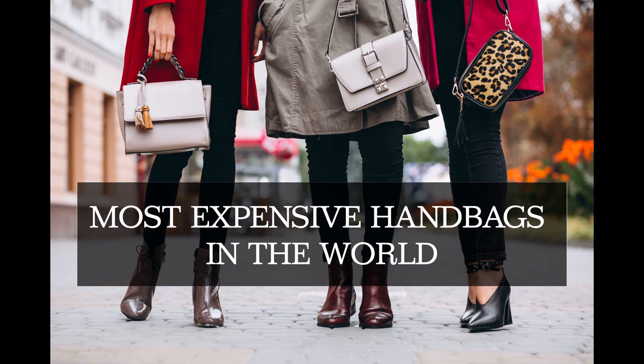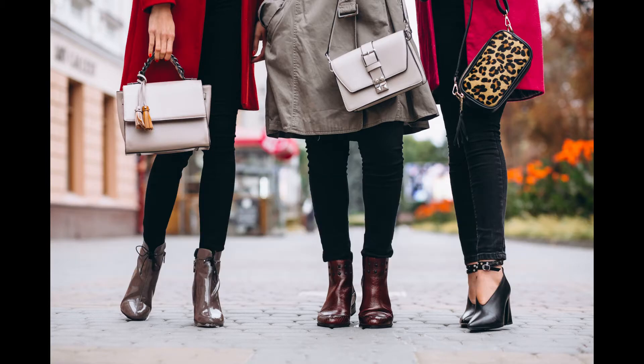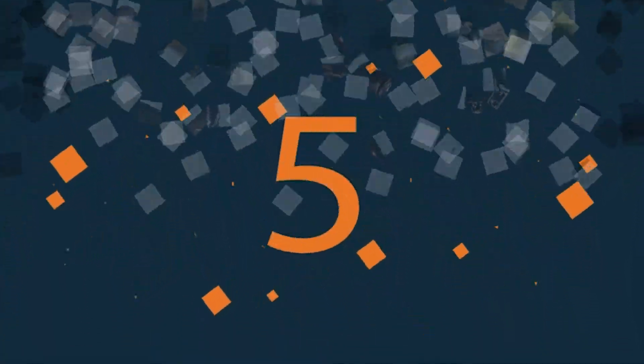The best things in life are free. The second best are very, very expensive. Here are the most expensive bags in the world for you.